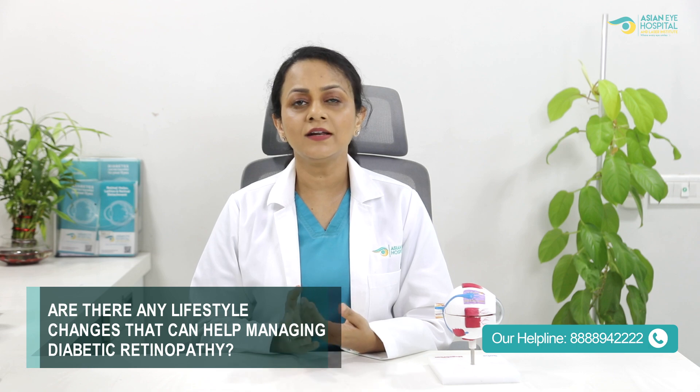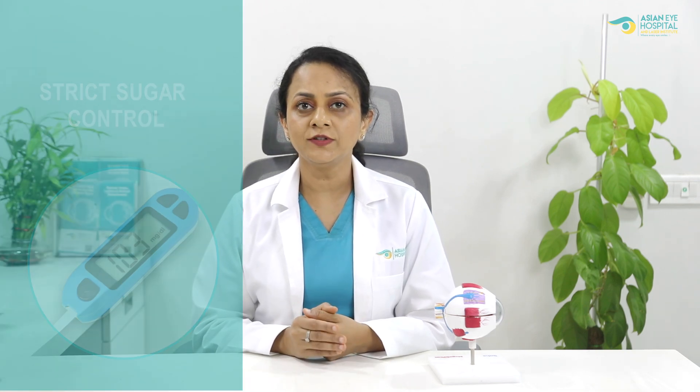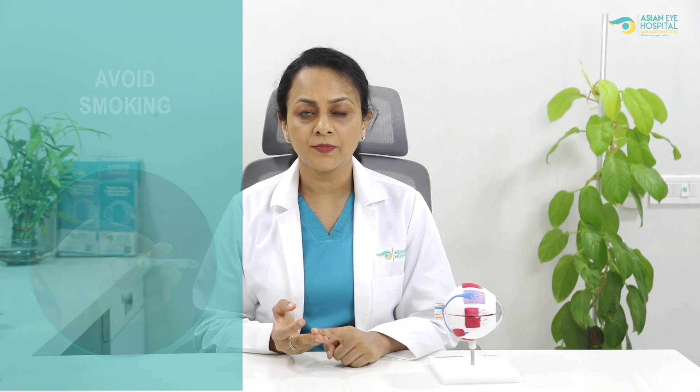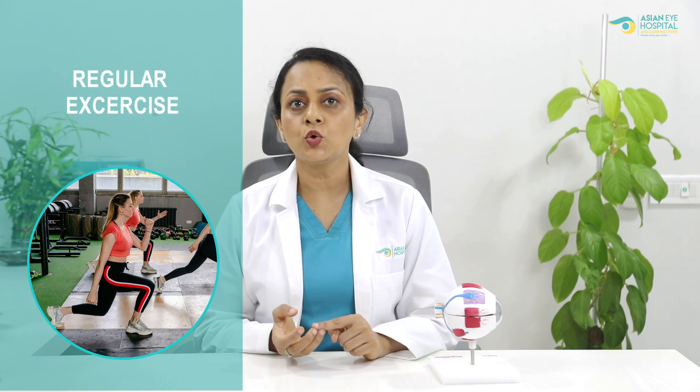Are there any lifestyle modifications which can prevent diabetic retinopathy? Yes, of course — strict sugar control is of paramount importance. Along with it, keeping your blood pressure under check, maintaining a good hemoglobin level, avoiding smoking if you are a smoker, eating a good fiber and protein rich diet, and doing regular exercise is going to definitely support diabetic retinopathy treatment. Thank you for joining us. Take care of your eyes and stay healthy.